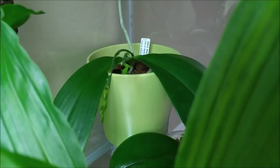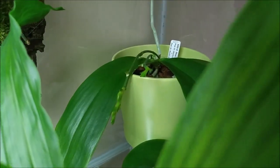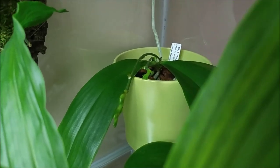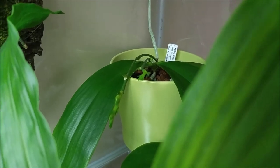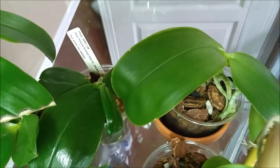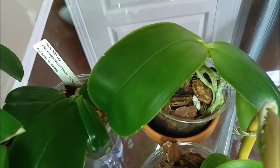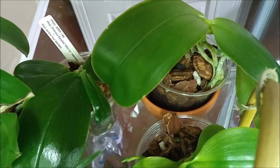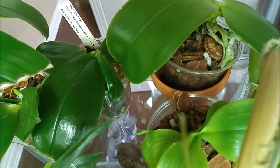In the corner there is my Phalaenopsis amboinensis, which activated an old spike and is also growing a new spike, so there will be plenty of blooms coming soon. And in the corner there's my belina, which is growing a new spike right now.